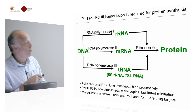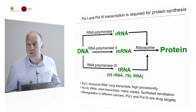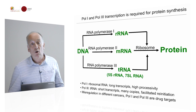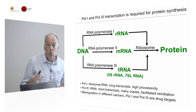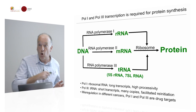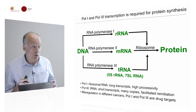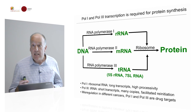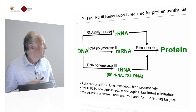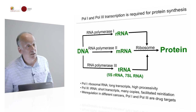RNA polymerase 1 makes the ribosomal RNA, which is then built into the ribosome. RNA polymerase 3 is specialized to make short transcripts like tRNA, but also 5S RNA or 7SL RNA. The two RNA polymerases have almost opposing activities: RNA polymerase 1 makes long transcripts requiring high processivity, whereas RNA polymerase 3 makes short tRNA transcripts and must produce many copies very quickly through a process called facilitated reinitiation — one of the things we don't yet fully understand.